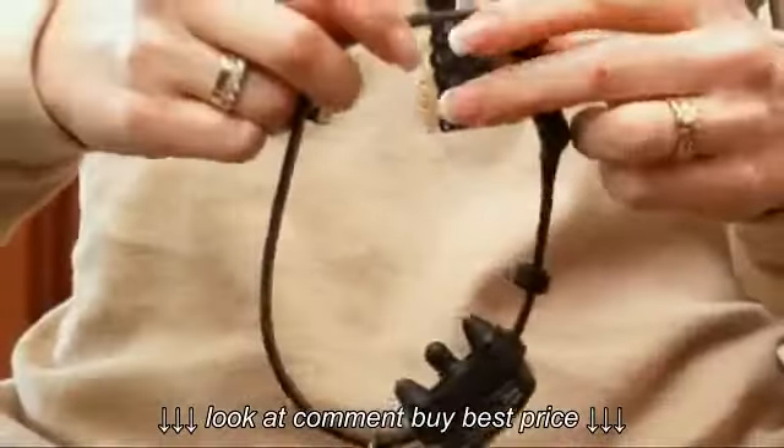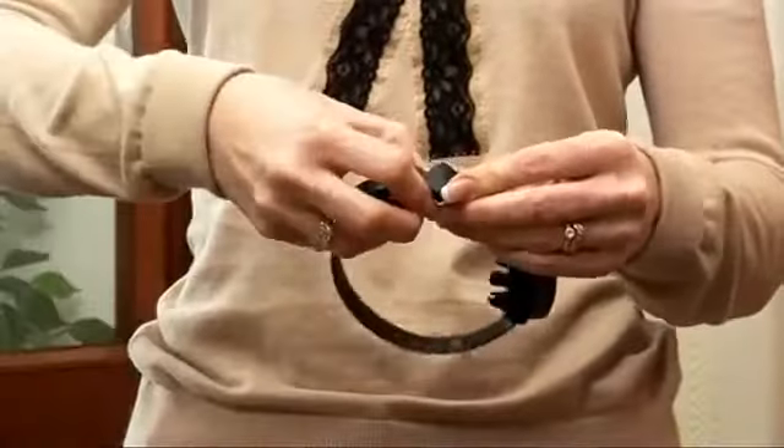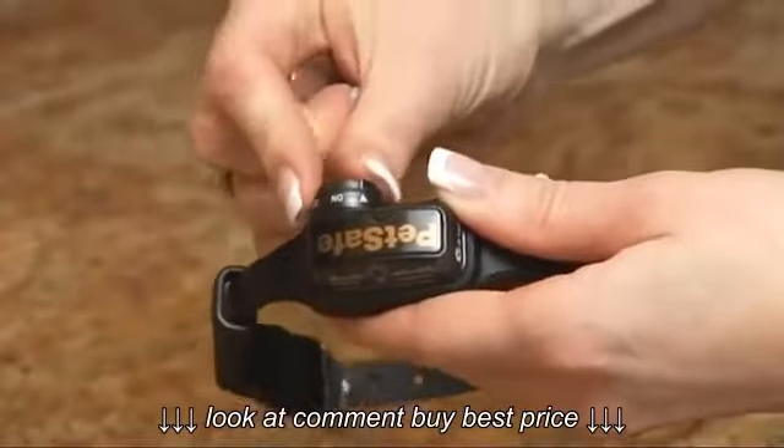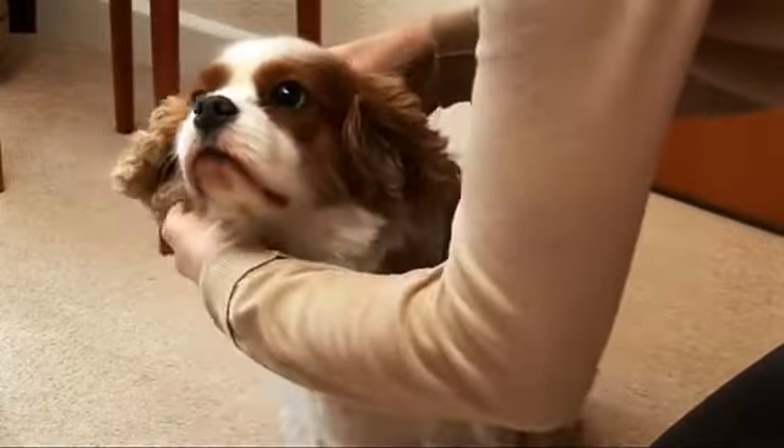When your dog barks, the collar emits a harmless static stimulation as a way of interrupting your dog's behavior. You simply insert the batteries and place the collar on your dog, ensuring a snug fit.